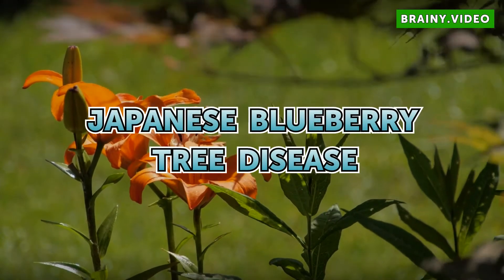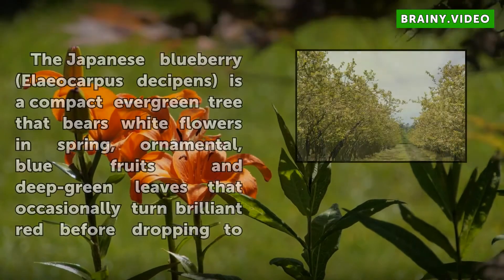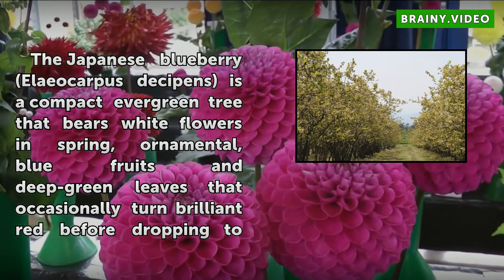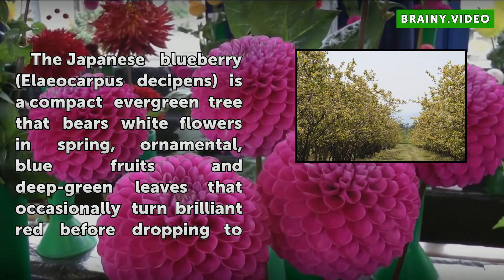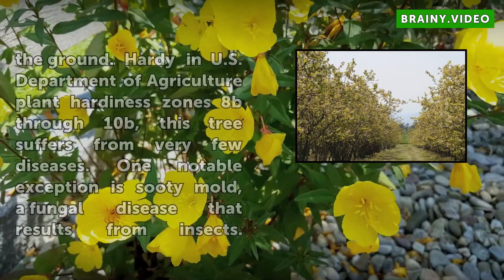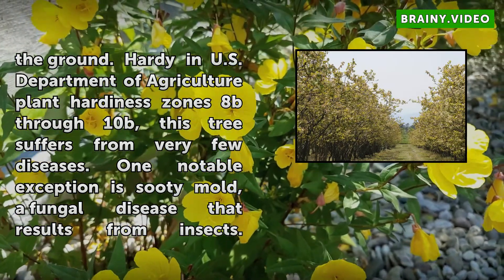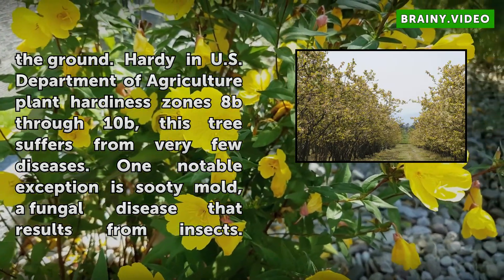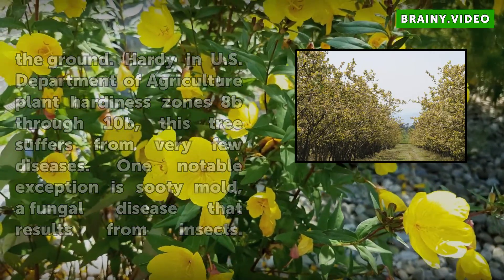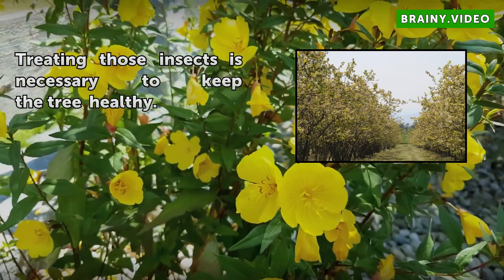Japanese Blueberry Tree Disease. The Japanese Blueberry, Eleocarpus disipens, is a compact evergreen tree that bears white flowers in spring, ornamental blue fruits, and deep green leaves that occasionally turn brilliant red before dropping to the ground. Hardy in U.S. Department of Agriculture Plant Hardiness Zones 8B through 10B, this tree suffers from very few diseases. One notable exception is sooty mold, a fungal disease that results from insects. Treating those insects is necessary to keep the tree healthy.